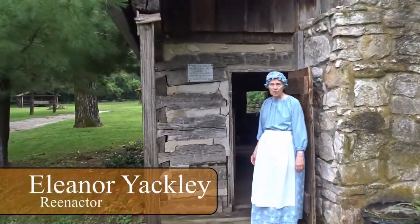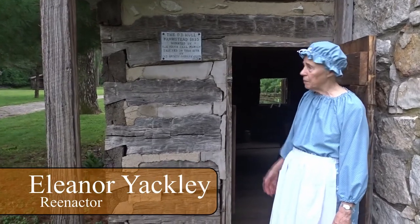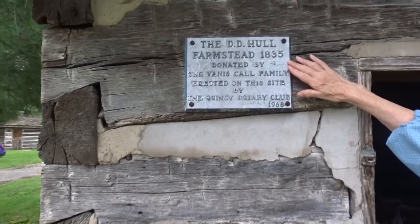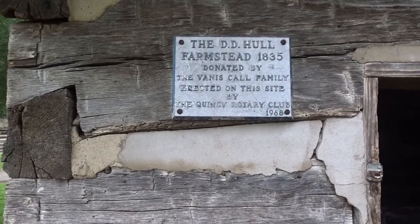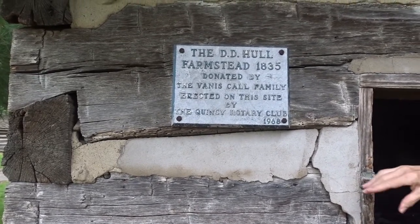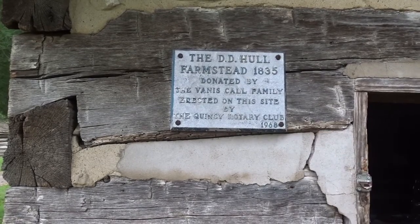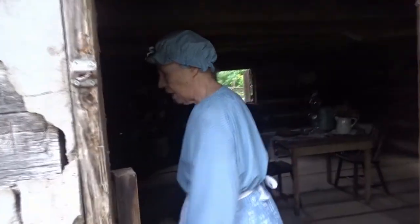Hello, my name is Eleanor Yackley. I'm here to give you a brief tour of the Hull cabin. D.D. Hull and his wife Suzanne built the cabin in 1835. It was erected here on the Log Cabin Village site on Quincipe Island in 1968, moved in by the Rotary Club. The cabin originally was out in the county and was brought here piece by piece, with marked pieces, and reassembled here.